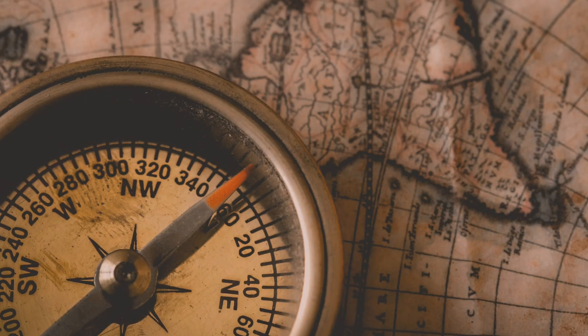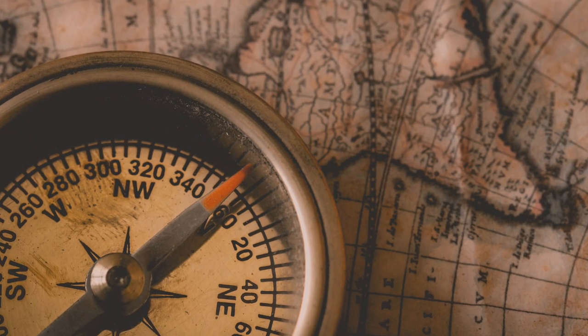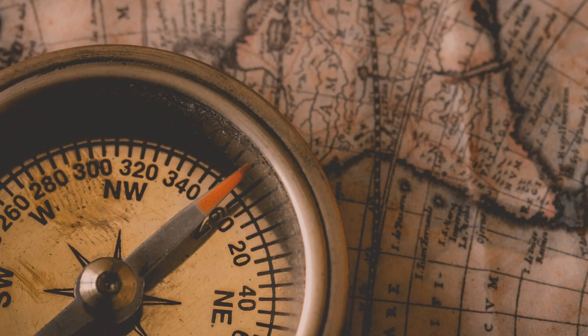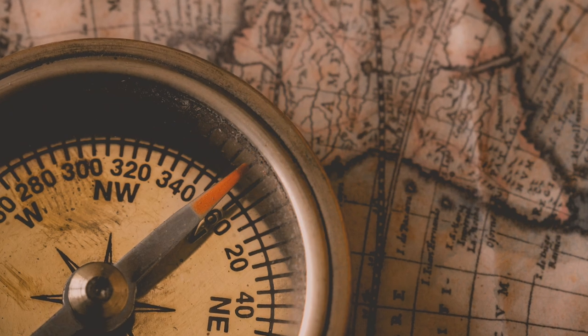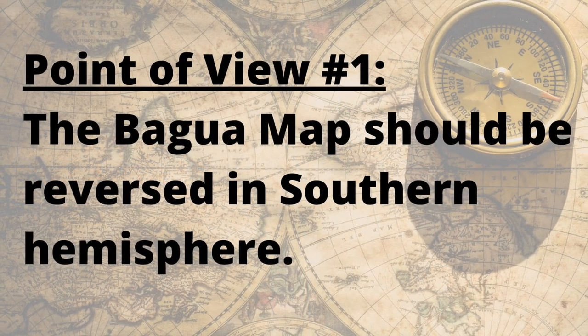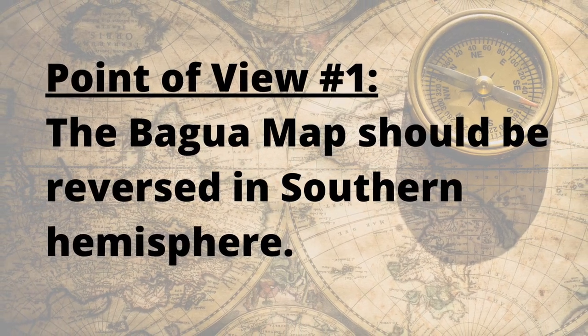These are all very good questions. In today's video I'm going to talk about the two different perspectives in feng shui regarding the sitting and facing directions of the northern and southern hemisphere. The first point of view is that the bagua map should be reversed in the southern hemisphere.